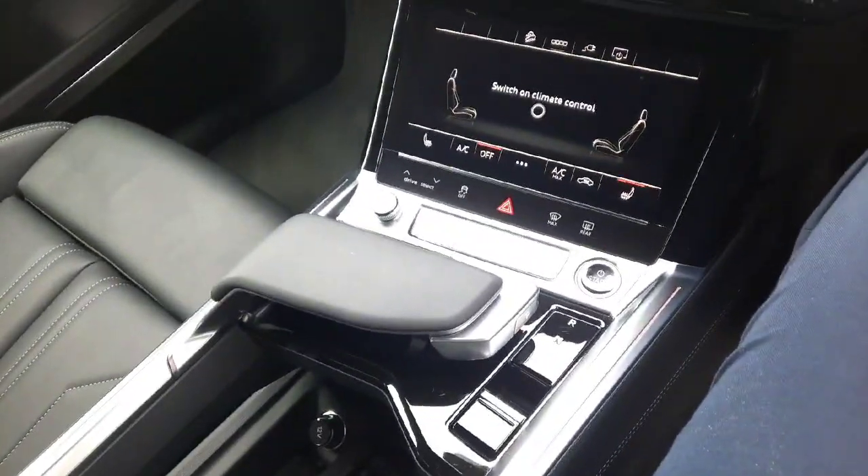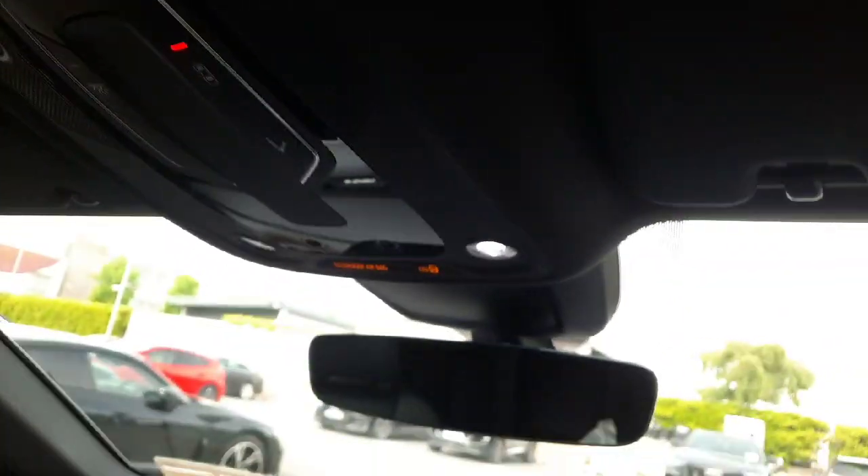Push button start and a host of safety features including your SOS function, active lane assist, and Audi pre-sense.